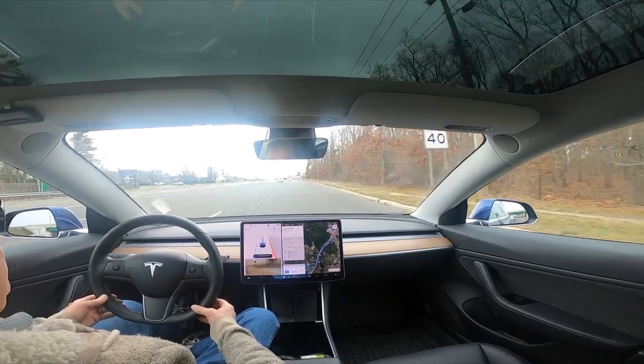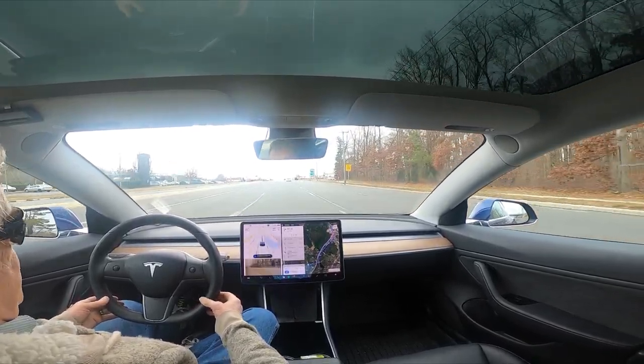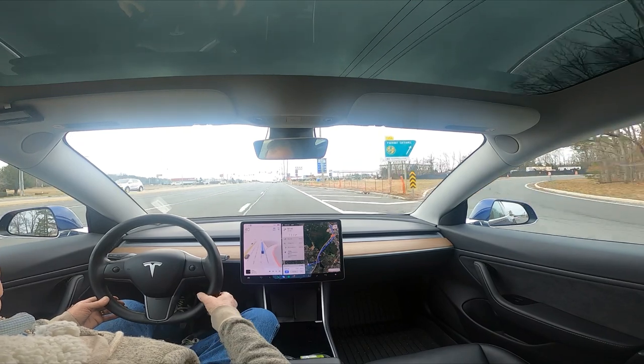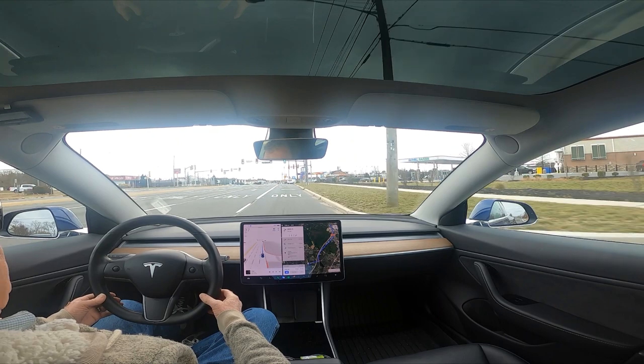Now here is where it kind of screws up normally — people are racing when you pass here and you can't get over. But we didn't find that today. There isn't much traffic obviously.